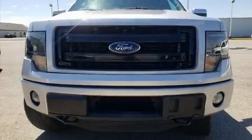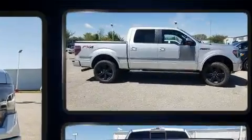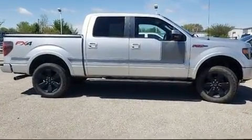Experience driving perfection in the 2013 Ford F-150. Turbocharger technology provides forced air induction, enhancing performance while preserving fuel economy.